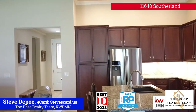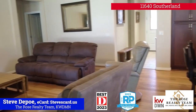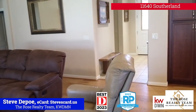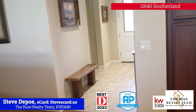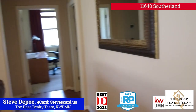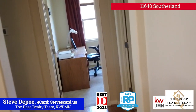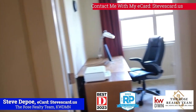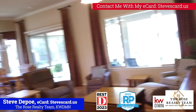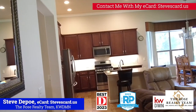The floor in here is engineered hardwood. In the kitchen area there was tile. In the entryway, carpet in the office, carpet in the front bedroom, and probably carpet in the master — yes, there's carpet in the master. High ceilings — I'm going to say 11-foot ceilings.